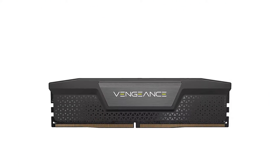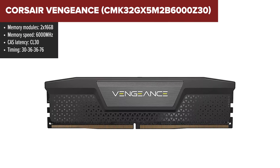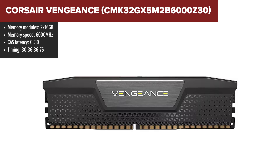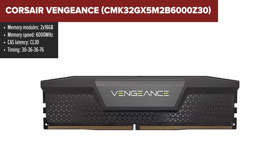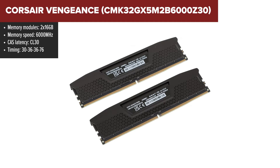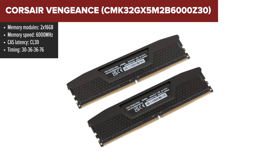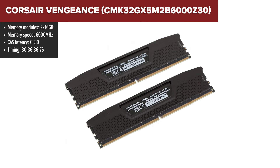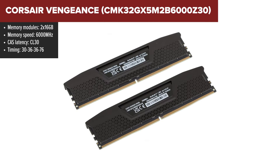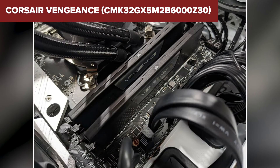Corsair's Vengeance kit really stands out in the memory arena, and my hands-on experience confirmed just that. With a total capacity of 32GB spread over two 16GB sticks and a speed that hits the 6000 megatransfers per second mark, it's a beast that promises to unleash your system's full potential. Its timings are tight for DDR5, set at CL30-36-36-76, offering that sweet spot of responsiveness and speed, crucial for both gamers and content creators.